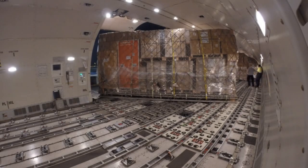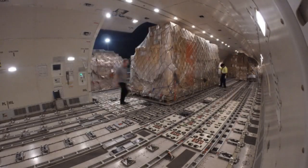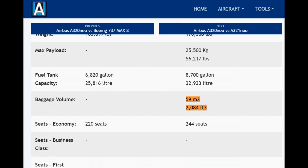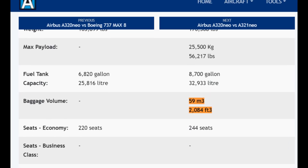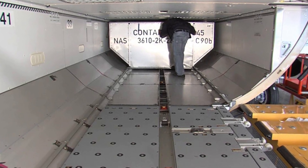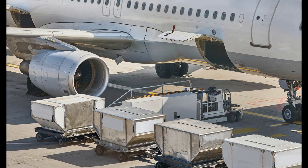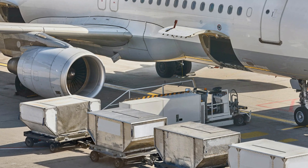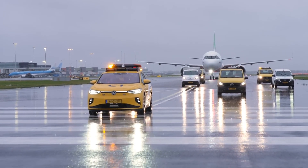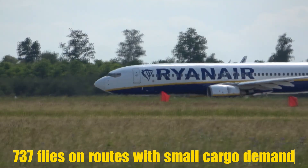Another interesting aspect is cargo capacity. The 737 MAX 9 carries up to 55 cubic meters of cargo, while the A321neo carries around 59 cubic meters. The A321 also has the possibility of carrying containers, while the 737 does not — and that's a huge disadvantage, as containers are especially useful at bigger airports or for carrying more than just bags. Because of this, hub airlines will almost always choose Airbus, or in some cases have both types, with the 737 flying on routes with small cargo demand.